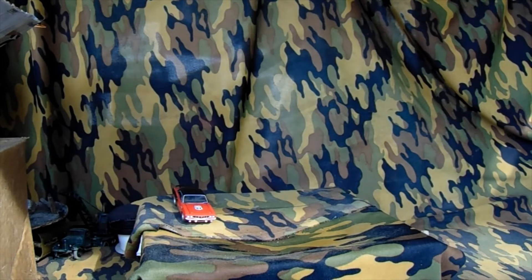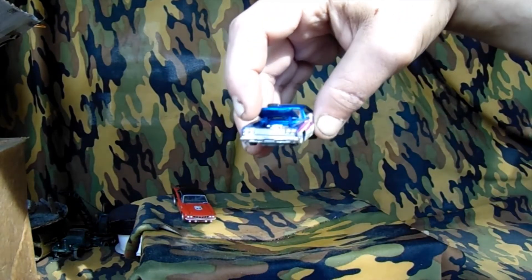This looks like a '64 Impala or something, I can't tell. No, it looks more like a Roadrunner. I think it's also Johnny Lightning and the hood opens. Yeah, I think that's a Roadrunner.